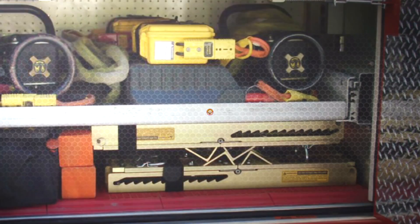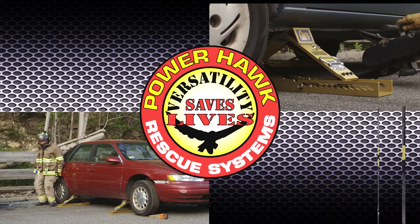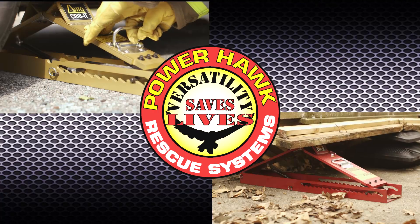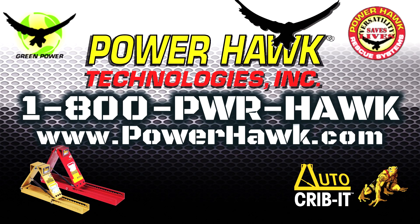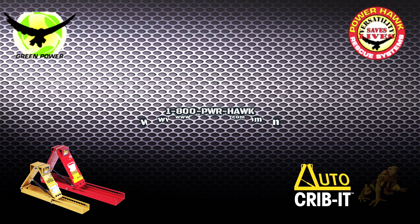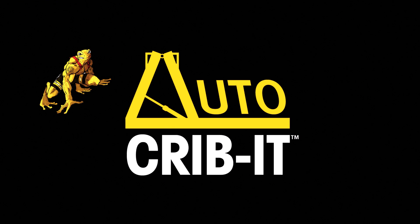Versatility saves lives — making the rescuer's job safer, quicker, easier, and more effective. That's what we do at Powerhawk Technologies. Contact your Auto Crib It dealer or call us at the factory to learn how you can make the Auto Crib It an invaluable tool in your arsenal of rescue equipment.